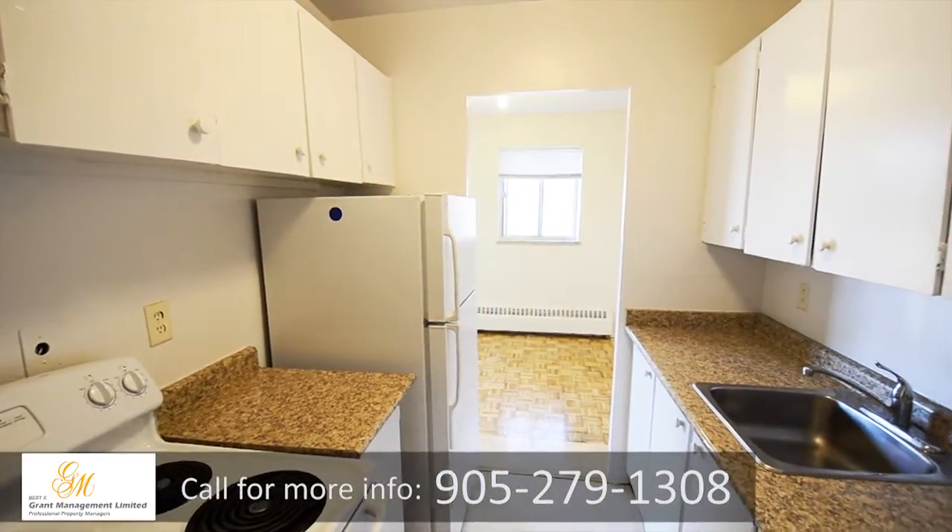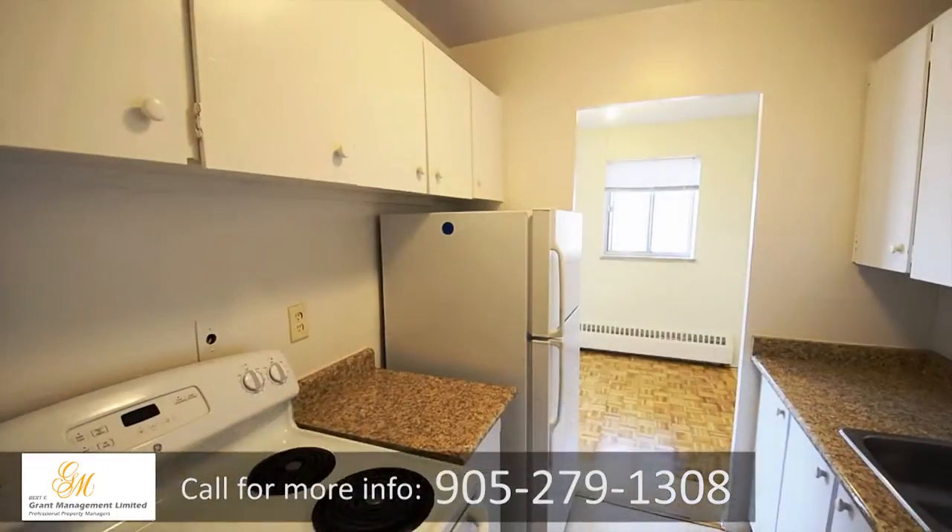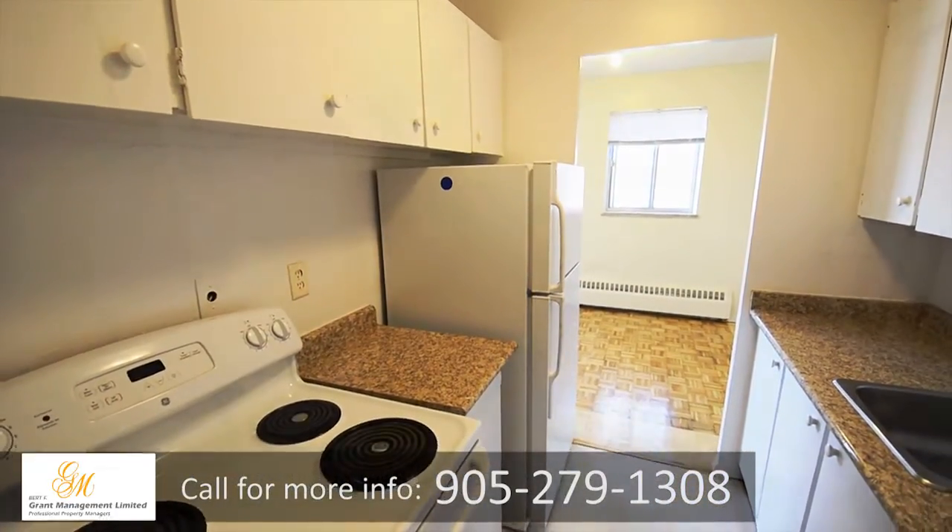With open and functional kitchens, you'll find you have plenty of space to cook and entertain. Kitchens have newer countertops, ample cupboards, and tile flooring.